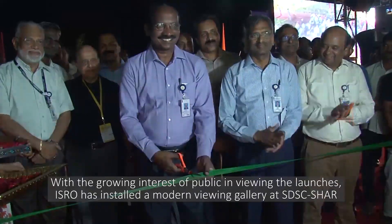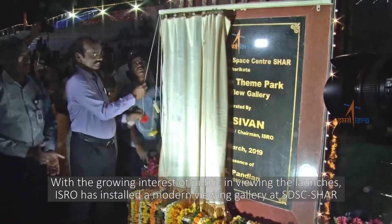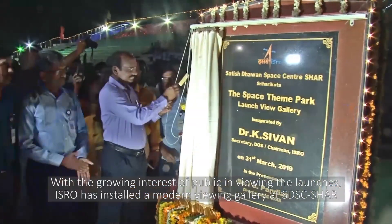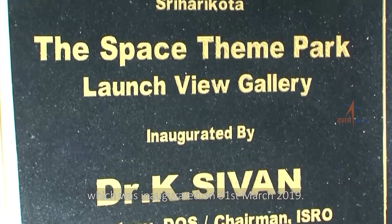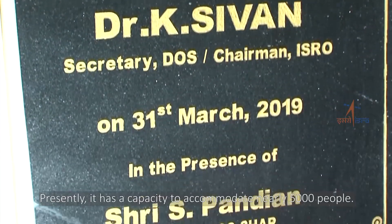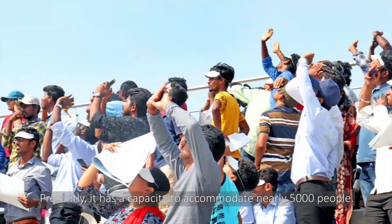With a growing interest of the public in viewing launches, ISRO has installed a modern viewing gallery at SDSC SHAR, which was inaugurated on 31st March 2019. Presently, it has a capacity to accommodate nearly 5,000 people.